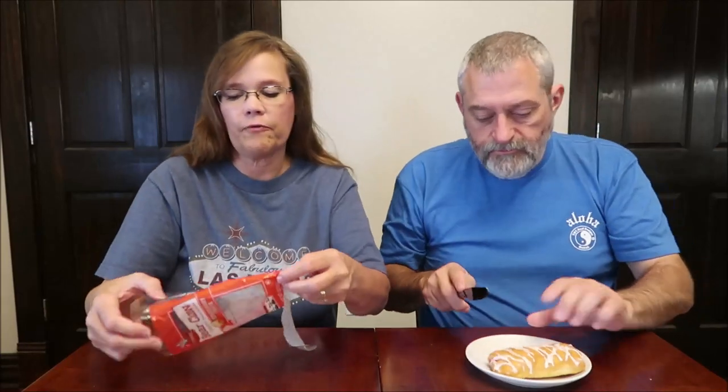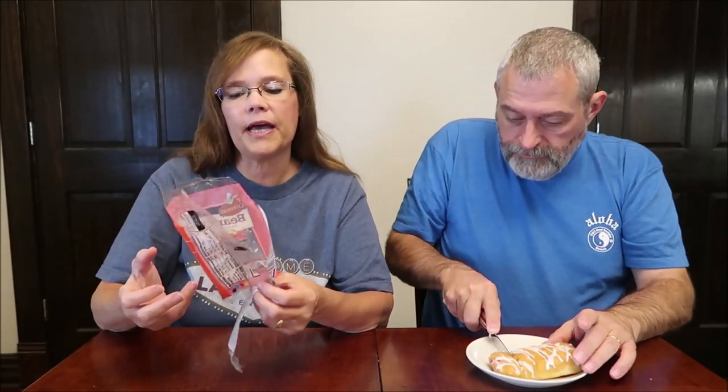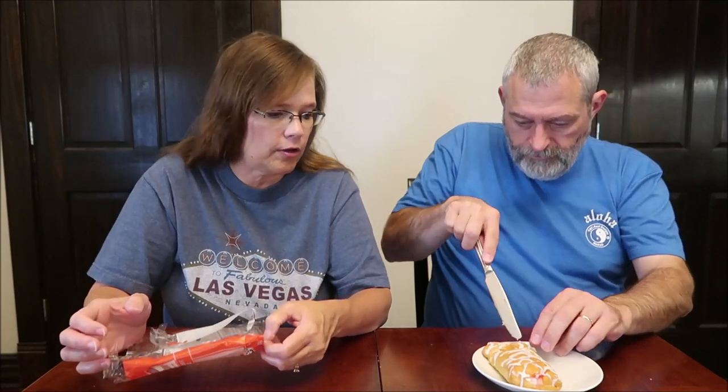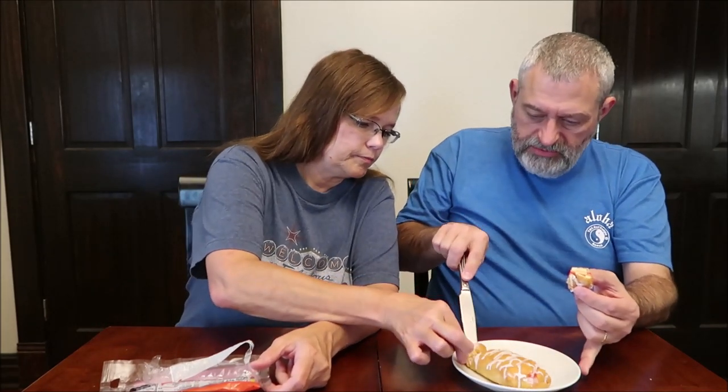430 calories for the entire Bear Claw. I bought it because I'm not used to seeing this flavor in a Bear Claw. We've reviewed other Bear Claws and I think this will be our first strawberry.